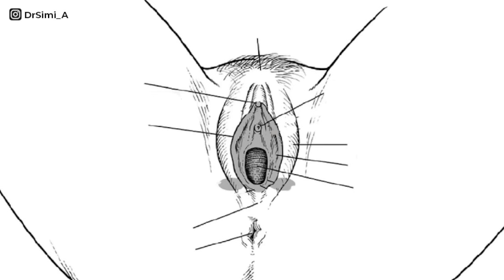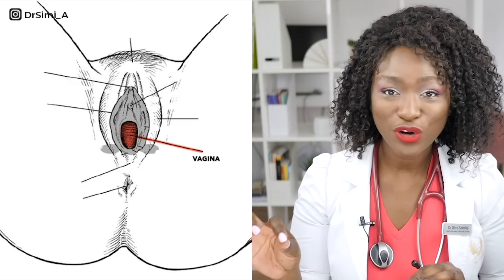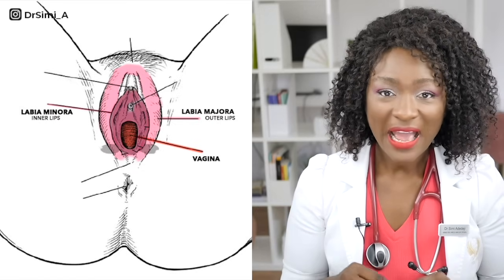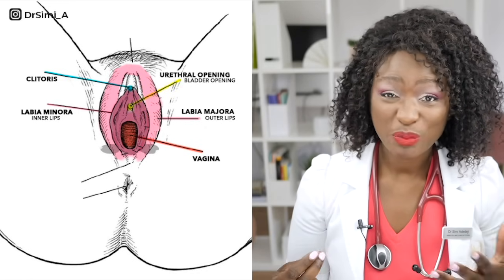So lesson number one: this whole area here, this is not your vagina. I know that commonly people will talk about this as if it's a vagina. The vagina is actually just this hole in the middle here. Everything else has got its own name. You've got outer lips which are labia majora, and then inner lips which are the labia minora. We also have the clitoris, and then you've got the urethra which is the opening where you pee from.